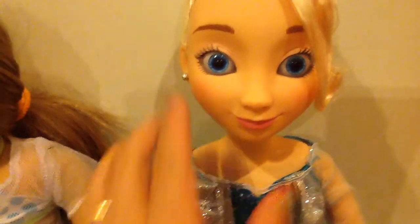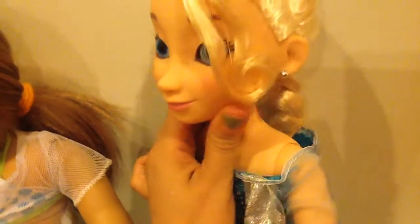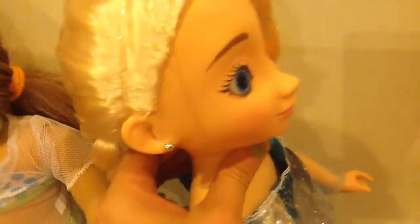I'm going to start with Elsa's beautiful face. Her face is absolutely gorgeous. Her likeness to her character is amazing. The lips, the nose, just everything is so cute. They did such an awesome job.